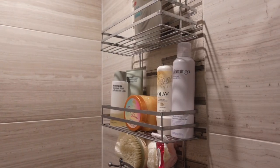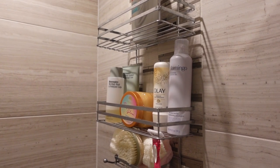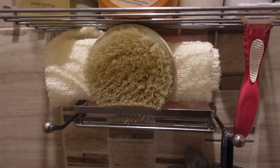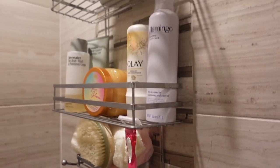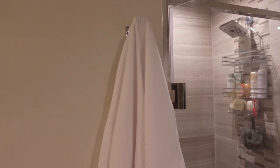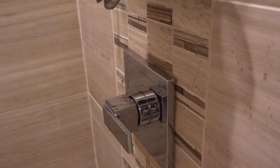Hey guys, welcome back to my channel. I'm Chelsea, and if you're new, today we're going to be doing my 2022 shower routine. This has been long awaited — I needed to do an updated shower routine, and I have it here for you guys. As you can see, I have everything laid out.